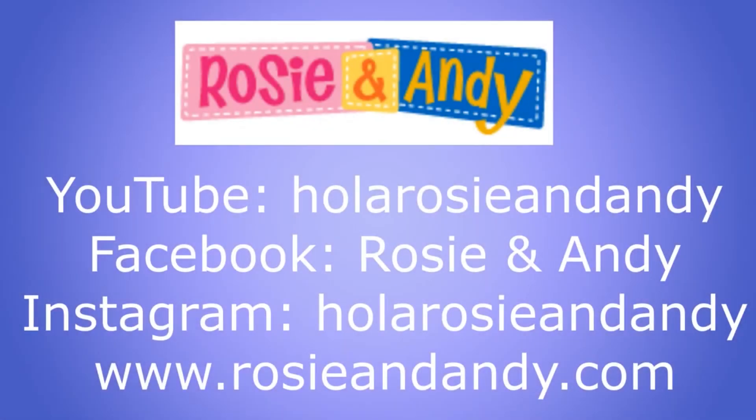For even more fun learning Spanish with Rosie and Andy, visit and subscribe to our YouTube channel at HolaRosieAndAndy. And be first to see all of our bilingual lessons, music videos, Word of the Day, and more! Don't miss our Facebook at RosieAndAndy, Instagram at HolaRosieAndAndy, and for even more information and free bilingual activity sheets to accompany our lessons, visit RosieAndAndy.com.